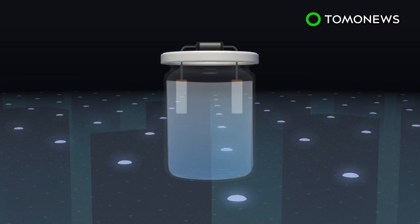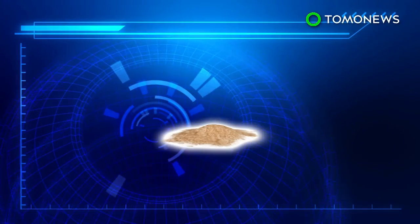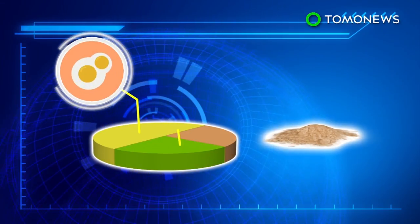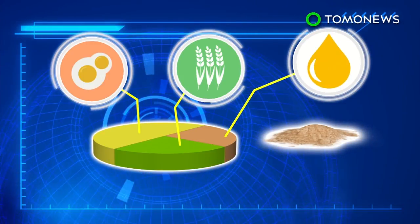The electric current triggers electrolysis of the water, and with carbon dioxide captured from the air, the end result of the chemical reaction produces a powdery edible compound. The compound contains more than 50% protein, 25% carbohydrates, and the rest is fats and nucleic acids.